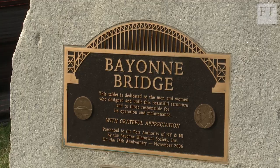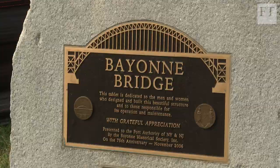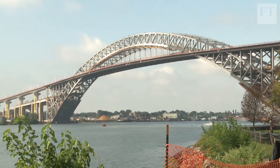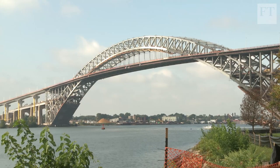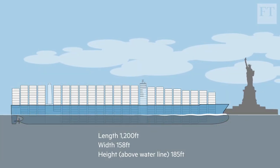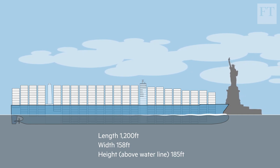It was the Bayonne Bridge, which spans a narrow strait that leads to the port's main container terminals. The bridge was built in 1931. At 151 feet in elevation, its roadway was too low to let the new container ships through.